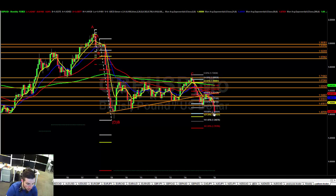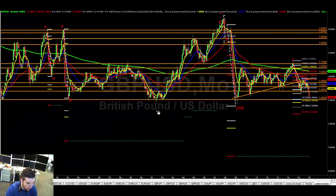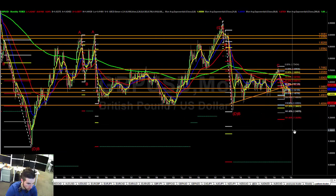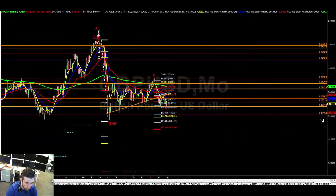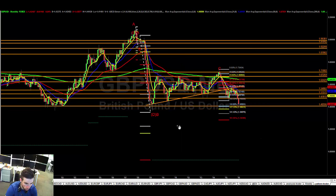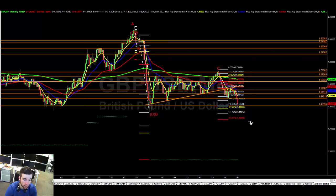Maybe we get an indecision candle this month, or a bounce and test of the 1.4760 area — that would also let the 8 EMA catch up. This is a big level; you do expect a reaction. We might spike lower but I think we close back above. Through 1.40 we go lower and this looks like a quick market. In terms of the big fib, we are back at the 50%, so we'd be targeting the D. The 1.618 extension would line up nicely around 1.26-1.27, and the D is at 1.2840, which is a longer-term target.